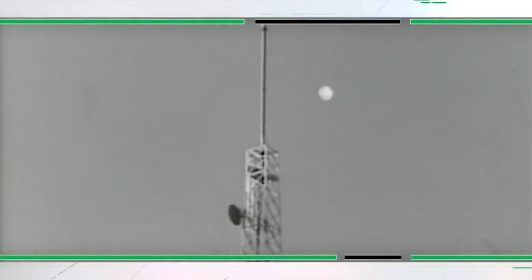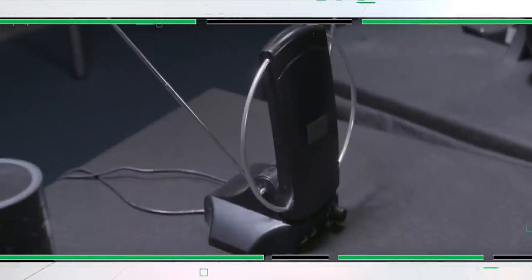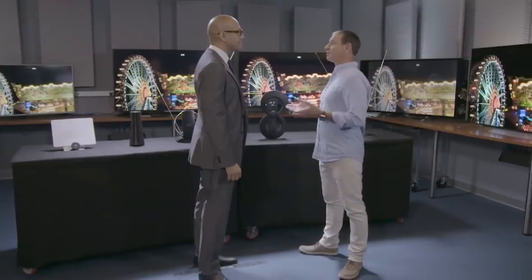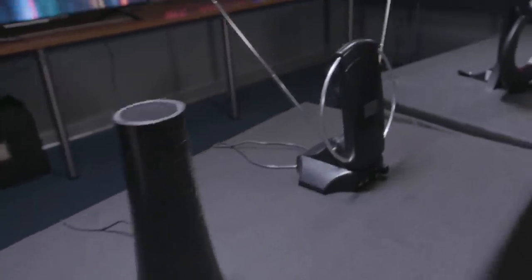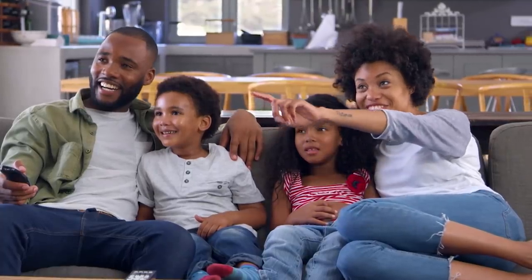Decades ago, all TV programs came via an antenna. Cable and satellite gradually replaced them. But as the cost of those services went up, consumers have rediscovered antennas as a way of saving money. The average household is spending about $105 a month for pay TV. With streaming services you get a lot of channels, but you don't always get the locals — you're not getting your major networks. And the signals from an antenna often look better than pay TV because they're less compressed.